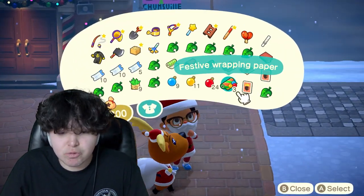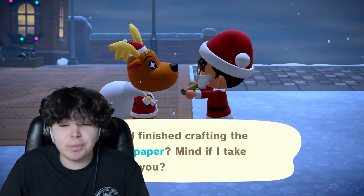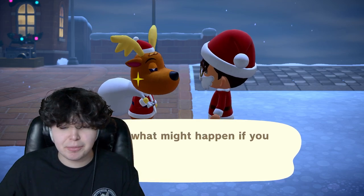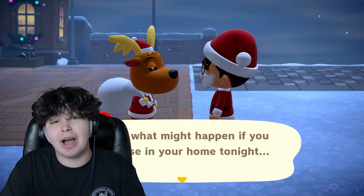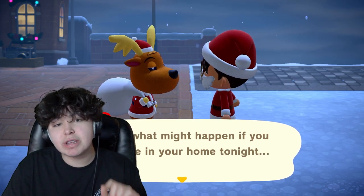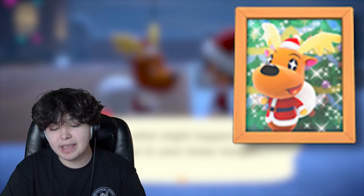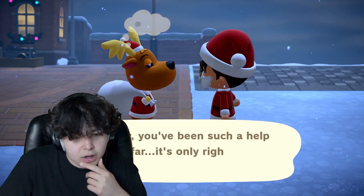Here we are with Jingle — I have the three festive wrapping papers. You give them to him, and then he will be interested in you becoming Santa for this year to help him deliver presents. He says 'Ho, thank you very much!' and then gives you stockings. These stockings are very important. Put them up in your house on the wall, and on December 25th — the day after Toy Day — you will get a photo from Jingle inside your stockings.